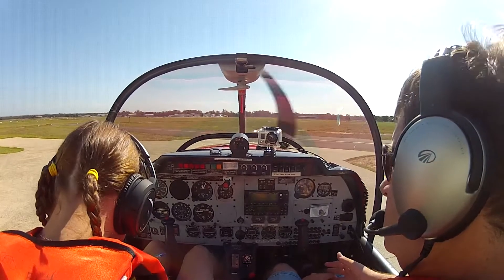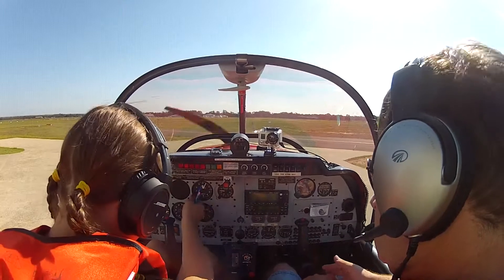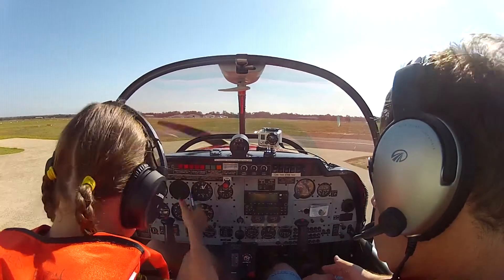Cabo Kilo, temperature 31, QNH 1011. On first contact with Bankstown Tower on ground, notify received information Juliet.